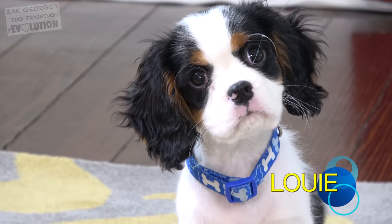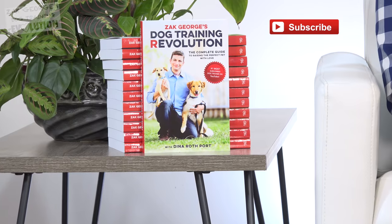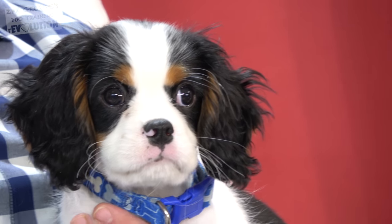Click thumbs up for Louie. Make sure you subscribe to my channel. Pick up a copy of my book, Dog Training Revolution. And if you like today's video, join our crowdfunding campaign on Patreon. I'll have a link in the description.